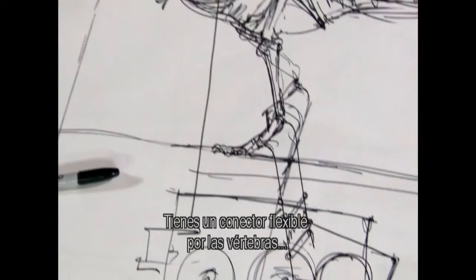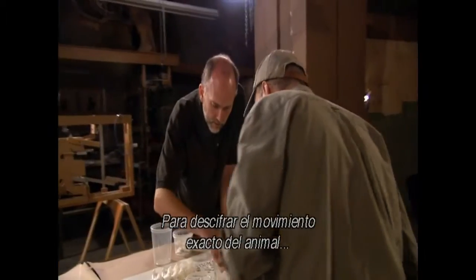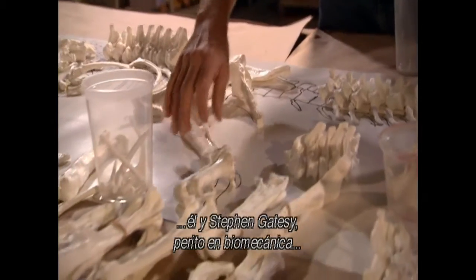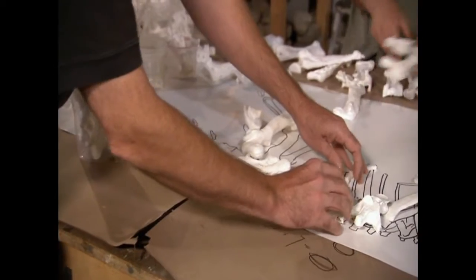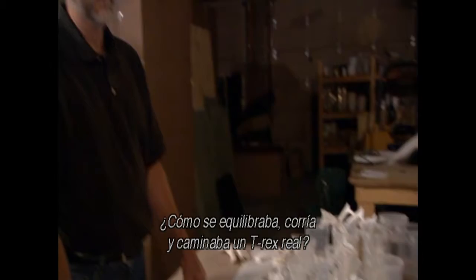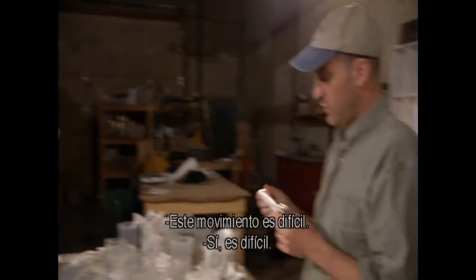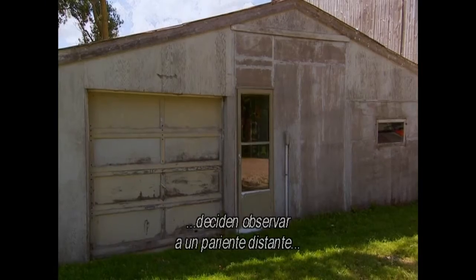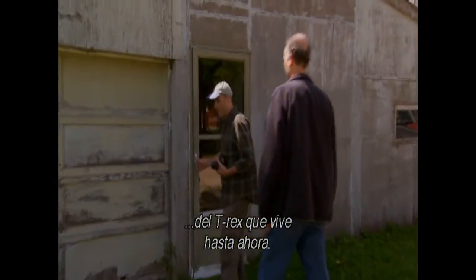Using a flexible connector through the vertebrae, Hall Train and Stephen Gatesy, a biomechanics expert, begin to decipher the animal's actual motion by laying out a set of plastic bones. How did a real T-rex balance, walk, and run? A pitching motion is hard to replicate. To find answers, they decide to observe a distant relative of T-rex — one that's living today.